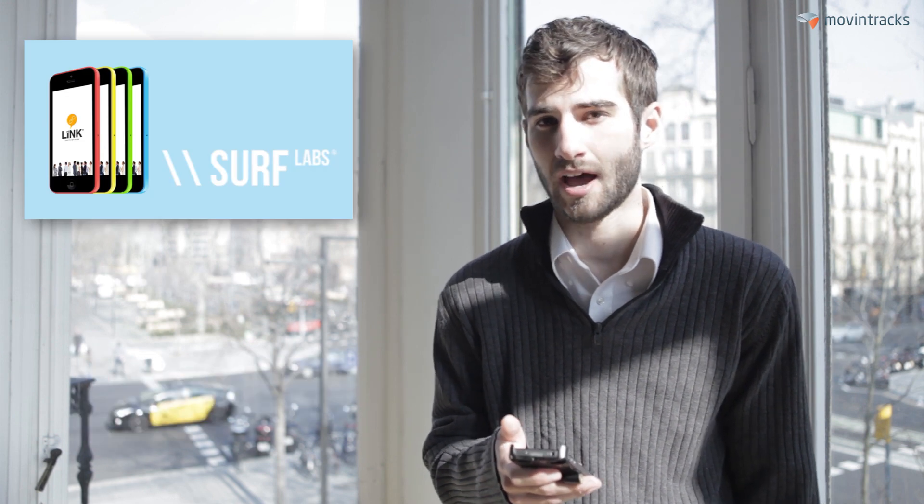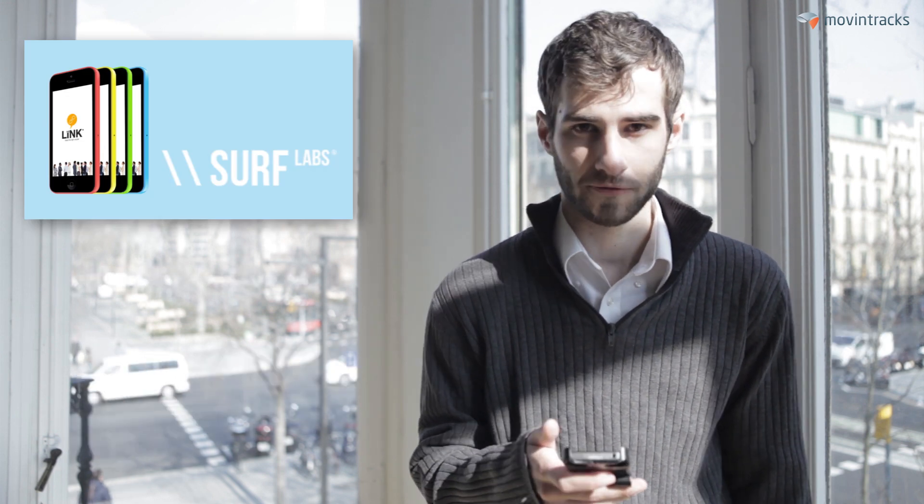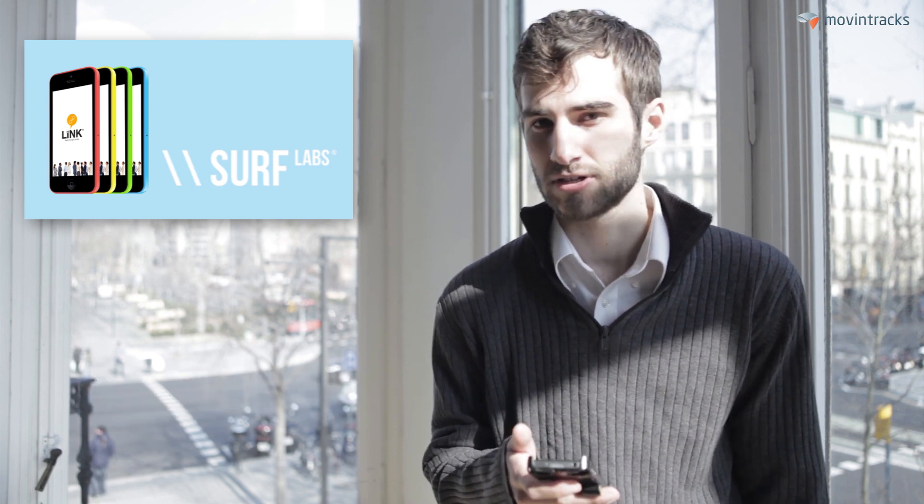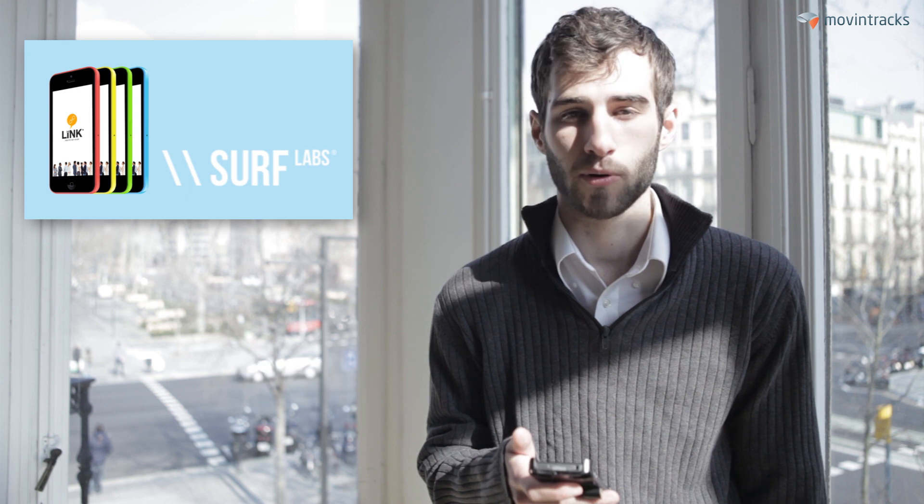First up, Surf Labs. They have produced an iOS-based application that uses LinkedIn profiles. It takes public information about other LinkedIn users nearby and allows you to network with them.